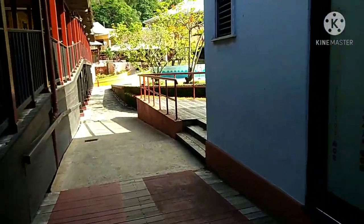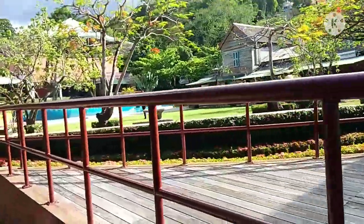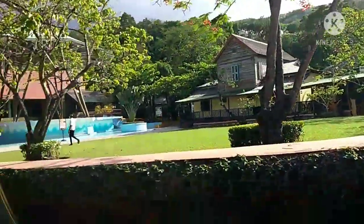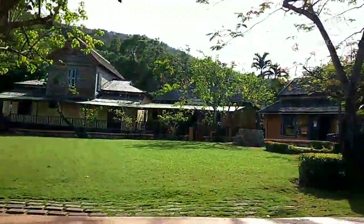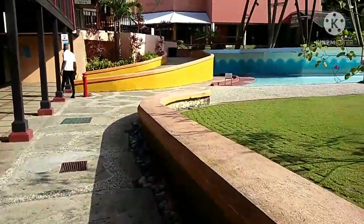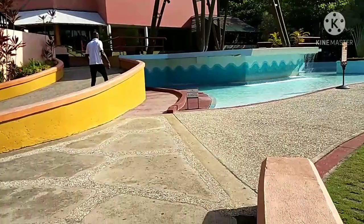Further down, when you pass the security check, the restrooms are on the left. On the right there's a nice seating area - it's really beautiful, very calm, very nice. There's lots of garden space for kids to play too. The place is mostly empty because of COVID, but otherwise there's generally a lot of crowd here. The restrooms are on the left, and upstairs it goes to the theatre - but right now it's closed.